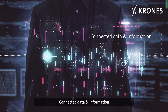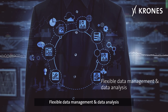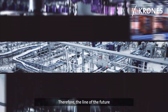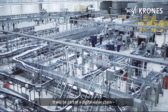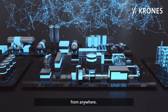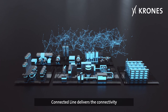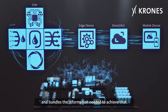Connected data and information. Flexible data management and data analysis. The line of the future won't simply be about filling and packaging — it'll be part of a digital value chain such that it can be visualized and optimized quickly from anywhere. Connected Line delivers the connectivity and bundles the information needed to achieve that.